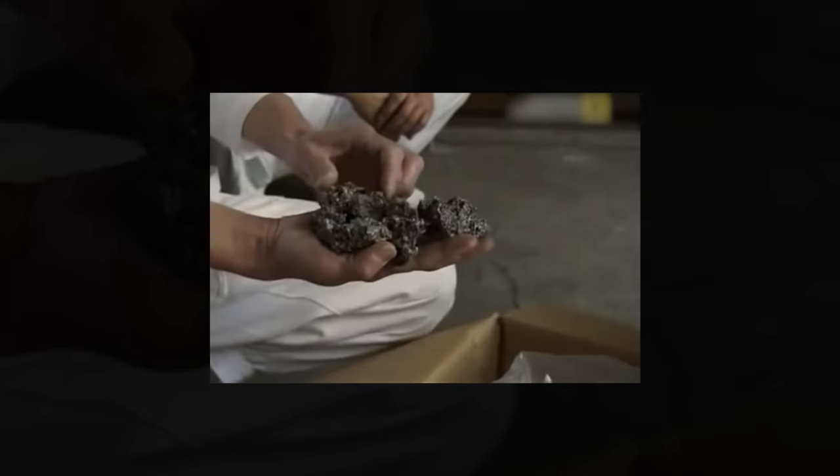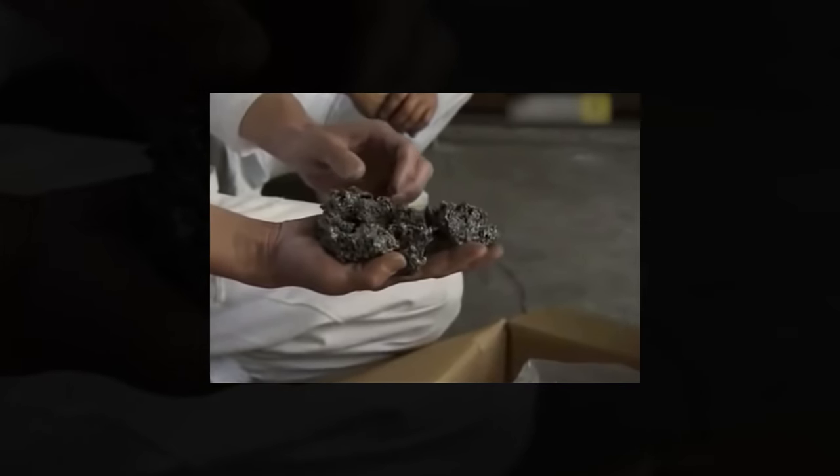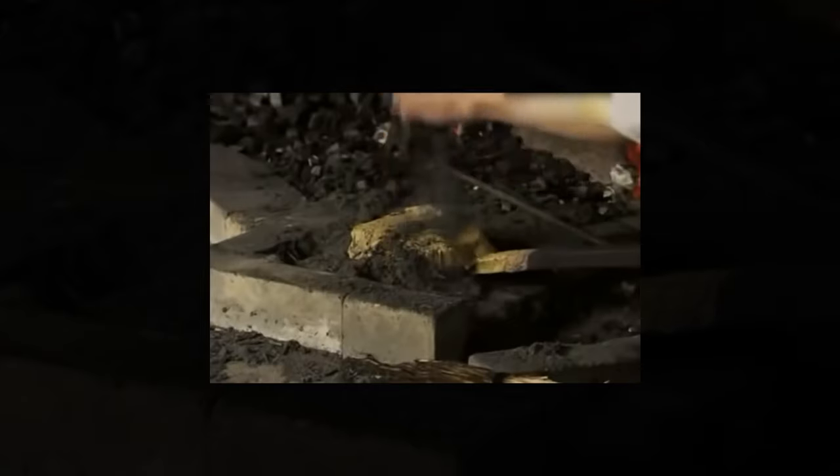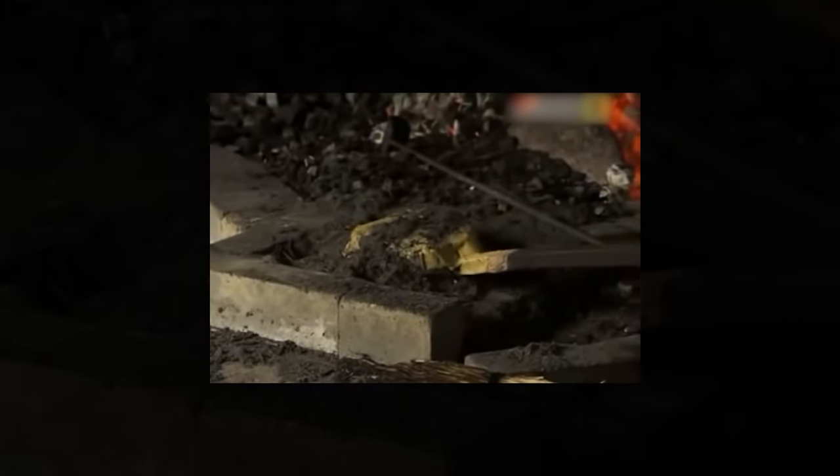Now, let's return to our awesome blade. Before we can start forging it, we need to cook up a special steel concoction called tamahagane — it's like culinary art for blacksmiths. Picture this: iron-rich sand melting away in a special furnace over several days. And when it's all hot and bothered, they literally break the furnace apart and send the molten metal to the blacksmith.